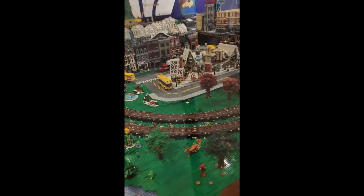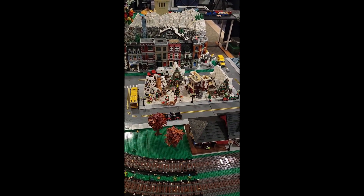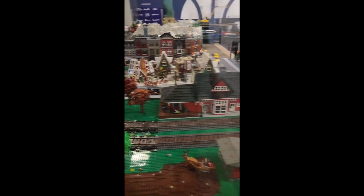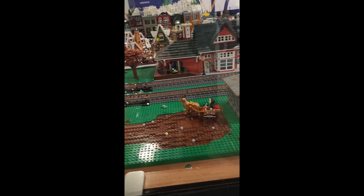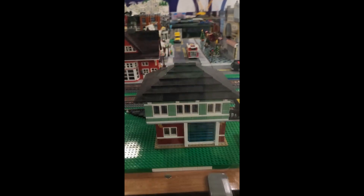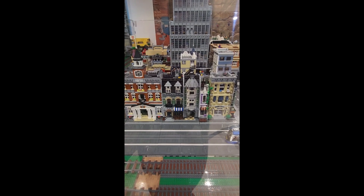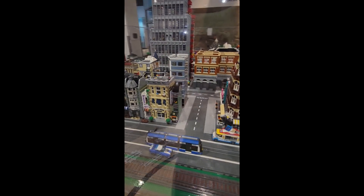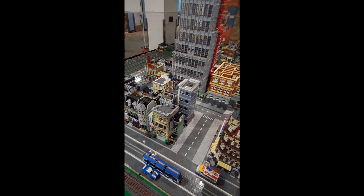We've got a bit of a winter Christmas village going right there in the middle — a train station, a little bit of a mobile home, and it looks like Santa Claus or somebody like him is there. We have the Grand Emporium, the town center, the Green Grocery, and the police station. And we've got a modified Assembly Square over here.